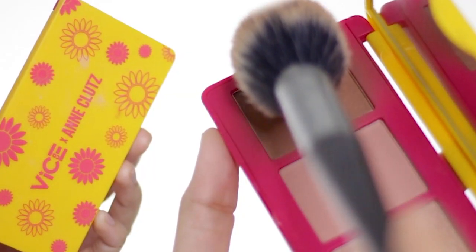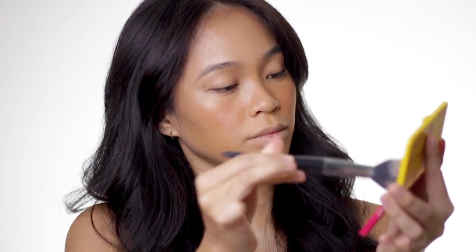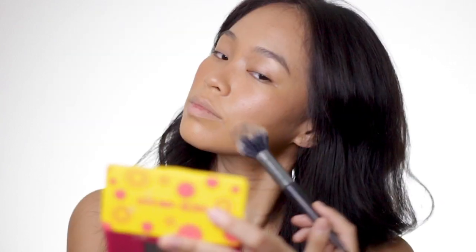For my contour, I have been loving the Vice Cosmetics Anklutz Face Palette. The contour is not muddy on morena skin, which I love so much. So if you're looking for a good contour powder, I highly recommend that you get this one.